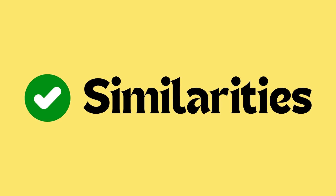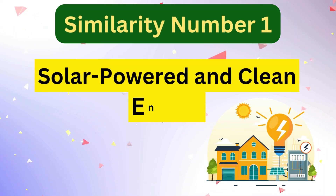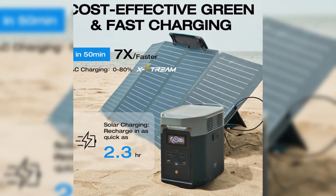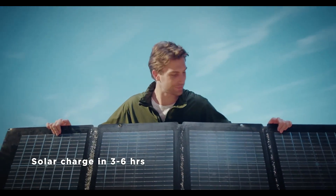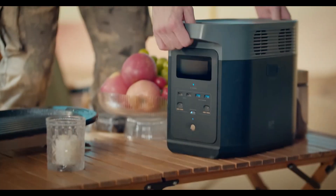Now let's talk about similarities. Similarity number one is solar-powered and clean energy. Both the EcoFlow Delta 2 Max and Delta 2 are solar-powered generators emphasizing clean and green energy. They are designed to operate without fumes, noise, or maintenance, making them environmentally friendly alternatives to traditional gas-powered generators.